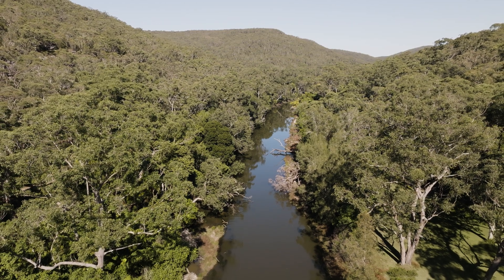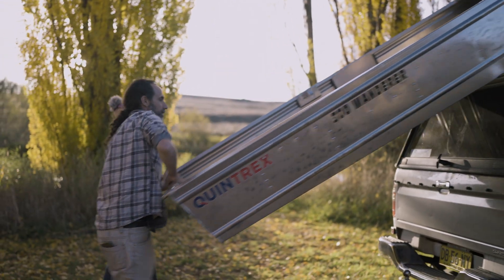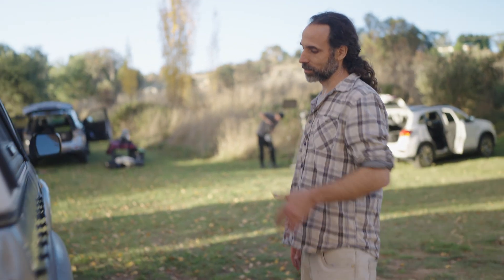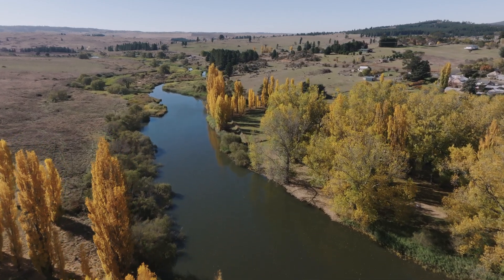We're going to collect 10 platypuses from southern New South Wales — 6 female and 4 males — and introduce them into the park. Tonight is our first night. This is a culmination of three years of planning, so for us it's quite surreal to actually get going. We've spent a few years surveying all around New South Wales, so we have a pretty good understanding of what the population is like here.